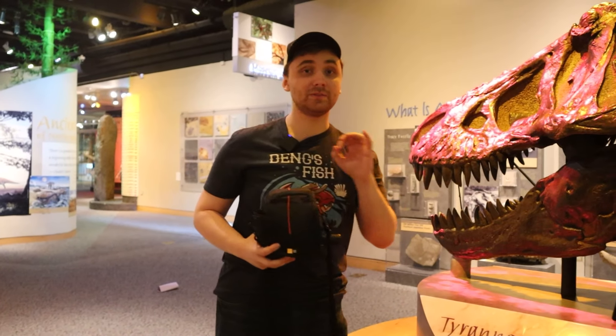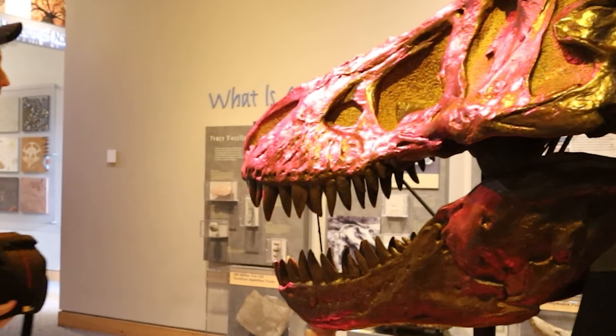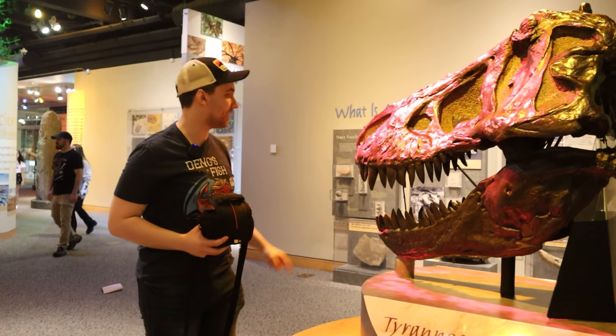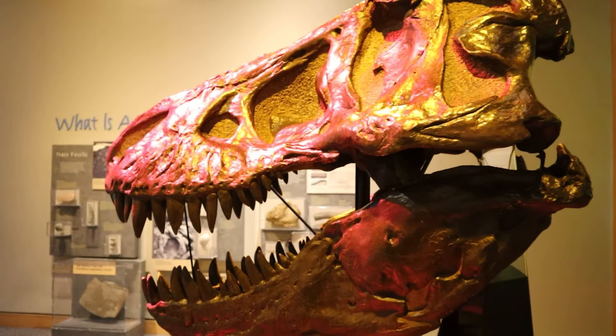We've just made it to the dinosaur hall and we are greeted with, of course, the classic Tyrannosaurus Rex right here. This is a cast, and we're about to go into the rest of the dinosaur hall. Let's go.